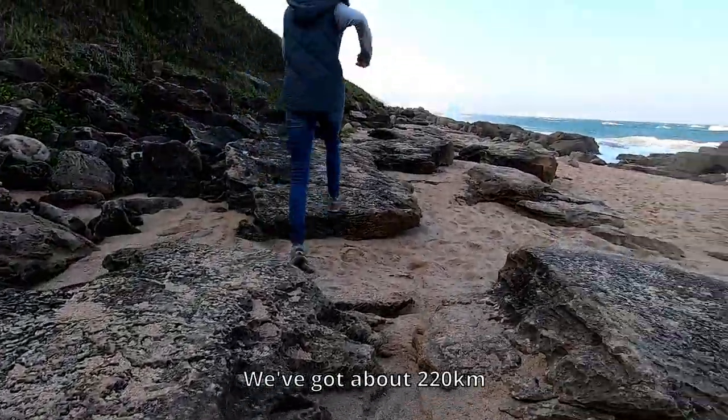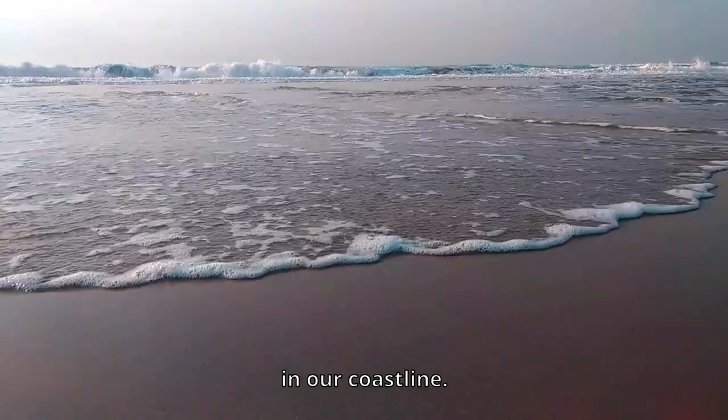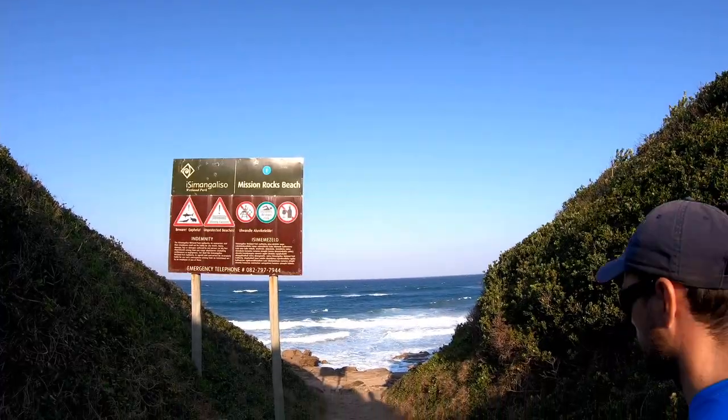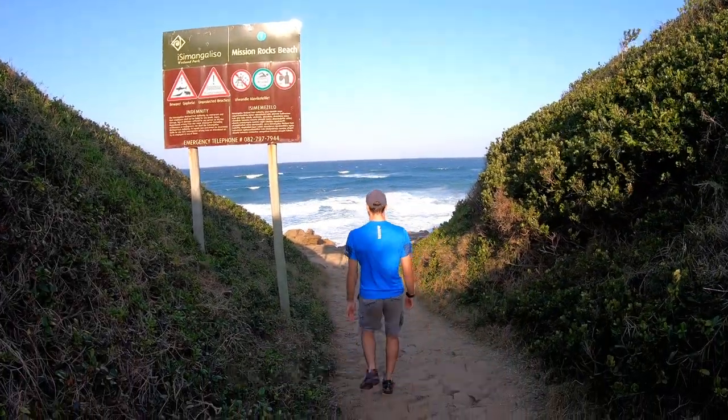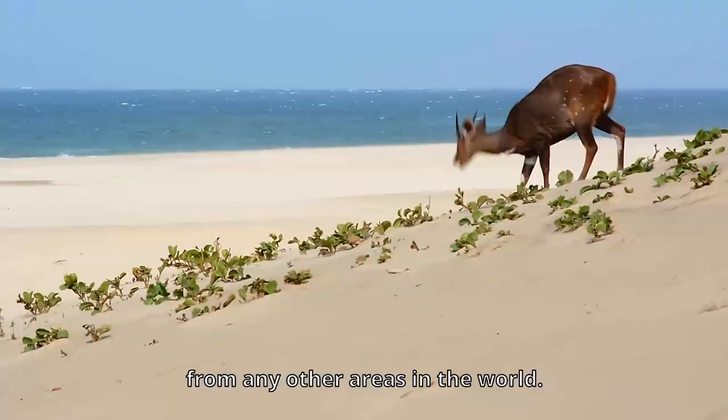We've got about 220 kilometers of coastline and eight interlinked ecosystems that make this area unique from any other area in the world.